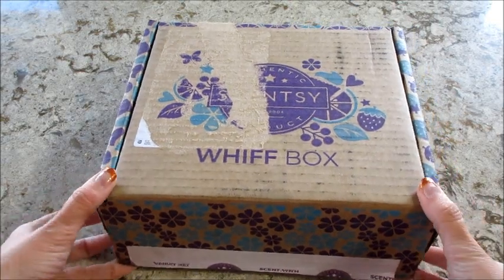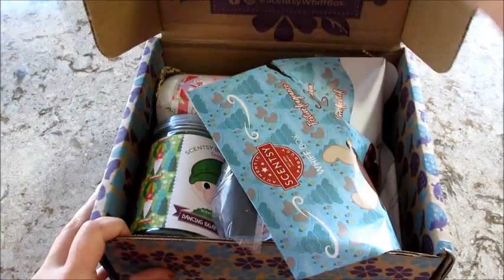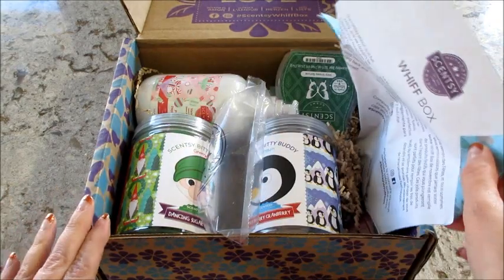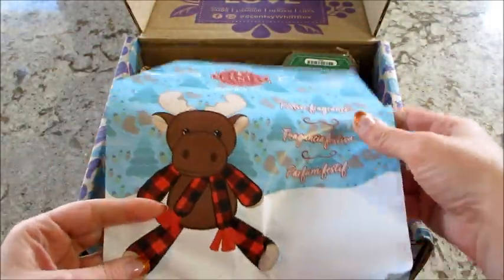Hi guys, welcome back to my channel. Today I have my Scentsy with Box subscription unboxing. The kids were super excited — they're home today and they were hoping that there would be little buddies in here. And there's two, so let's take a look.